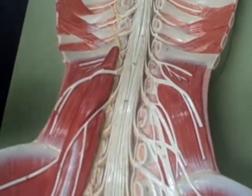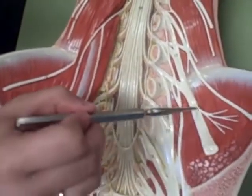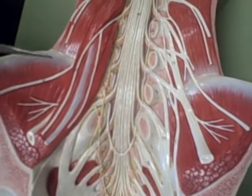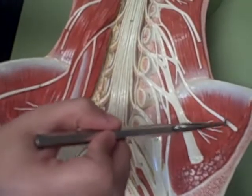And the femoral nerve is this one here and this one here. The lateral cutaneous nerve is here.